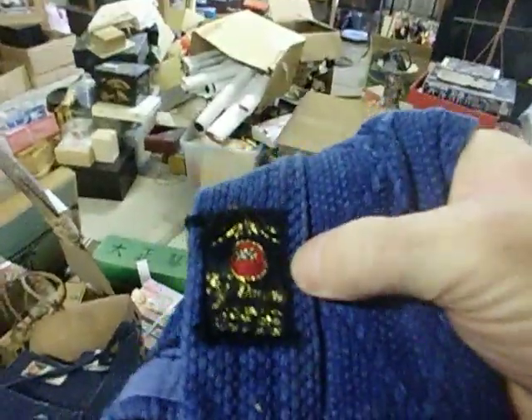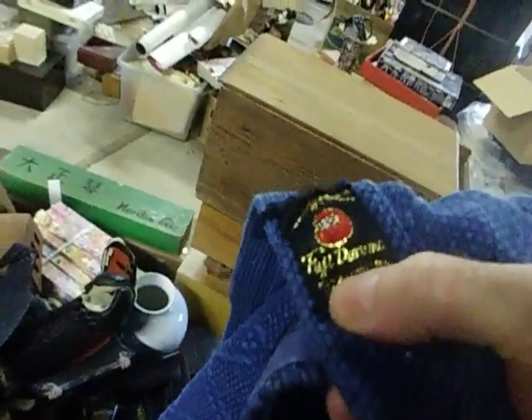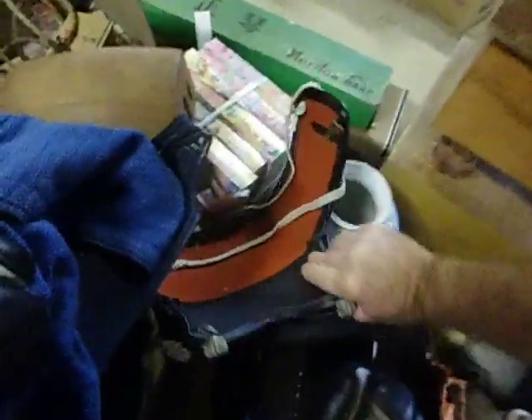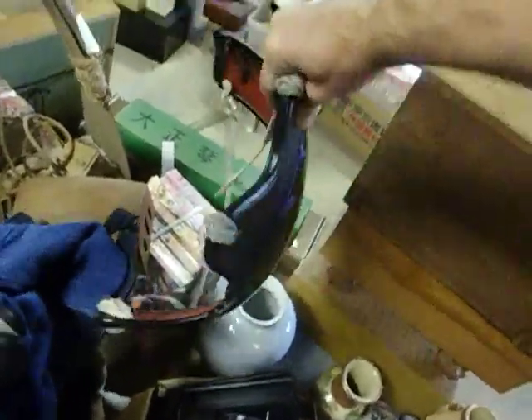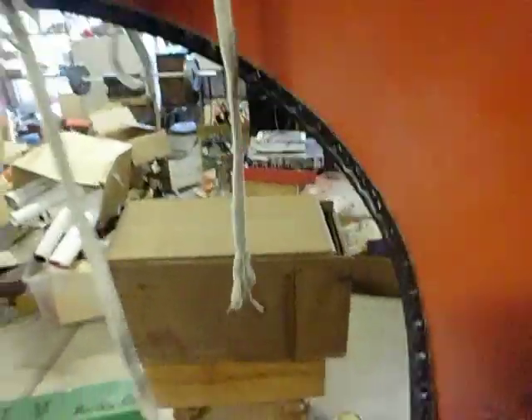Let's have a look then. Fuji Daruma — there's a Daruma, and that's Fuji. Fuji Daruma. There are some gloves, and a nice chest protector there. Pretty scratched up, it's been well used. But some pretty nice gear.